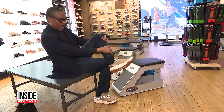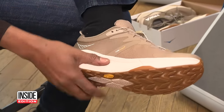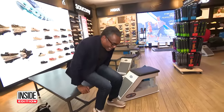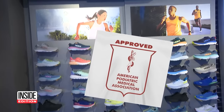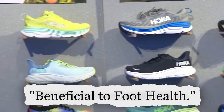As you can see, they look quite comfortable. They have a wide sole, no doubt great for stability. And the president does have a history of stumbling. So let's see what they feel like. Very comfortable — it's like walking on air. The shoe bears the seal of approval from the American Podiatric Association for being beneficial to foot health.